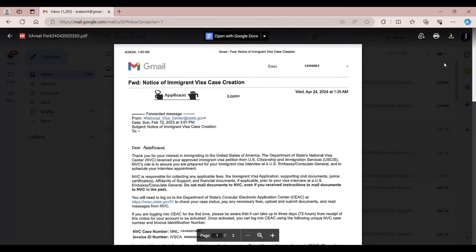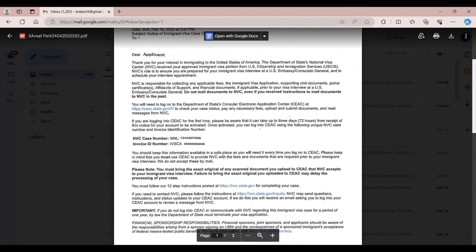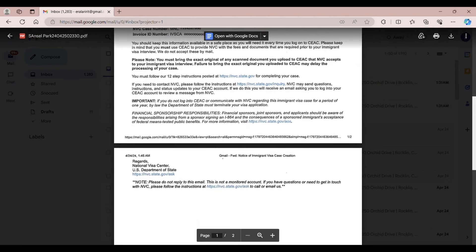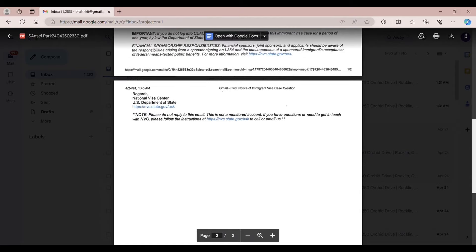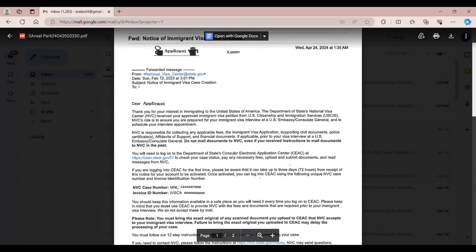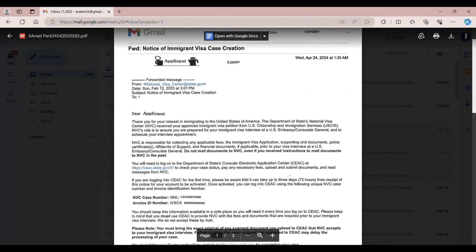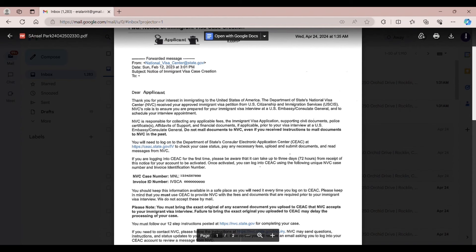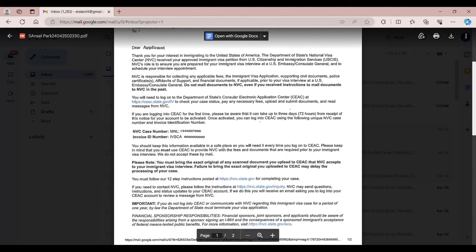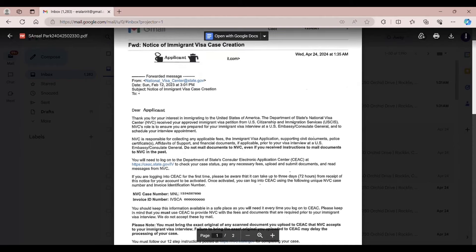Last February 12 of 2023, I received an email from the NVC — it's the Notice of Immigrant Visa Case Creation. NVC is responsible for collecting fees for the visa application, collecting civil documents, affidavit of support, and financial documents prior to your visa interview at the U.S. Embassy in Manila, Philippines. NVC will provide your login.